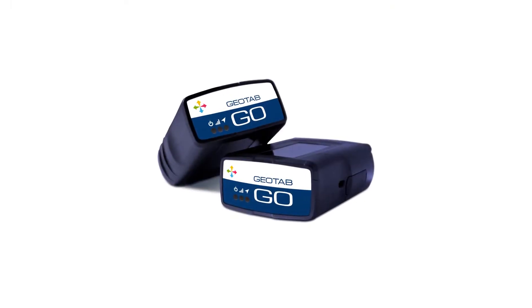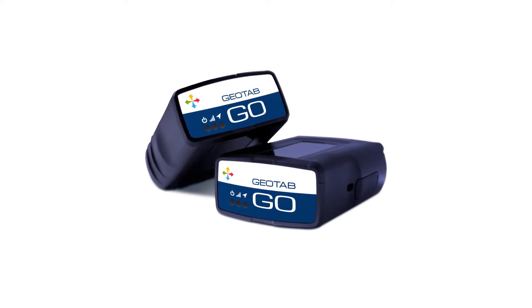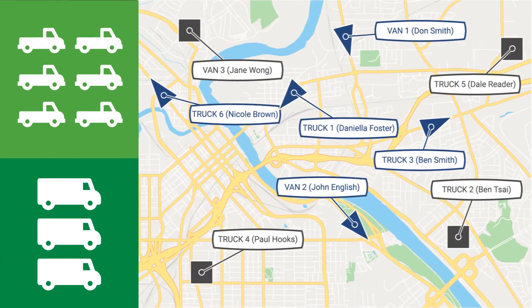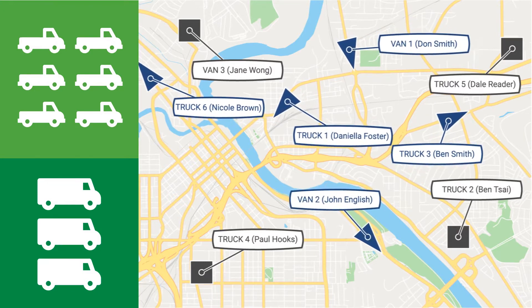So let's plug in the Geotab solution and see how easy it is to get started and what it can do for you. Let's drop in on these six trucks and three vans owned by Abbey. Abbey runs a landscaping service that covers three nearby cities, so her crew spends a lot of time on the road.